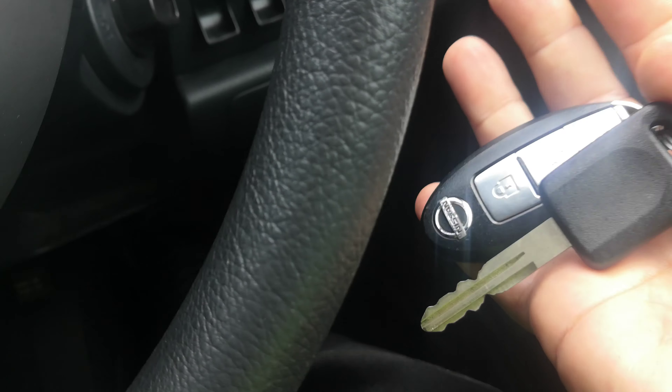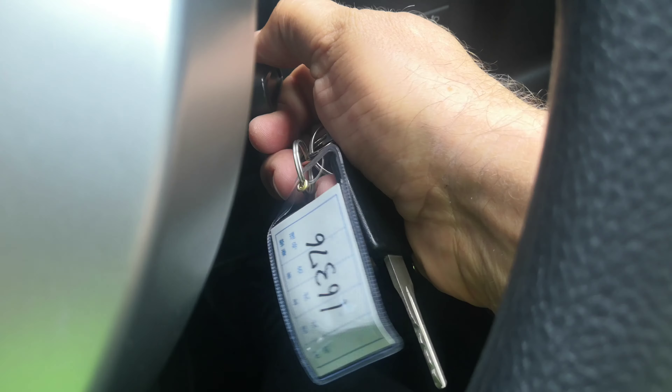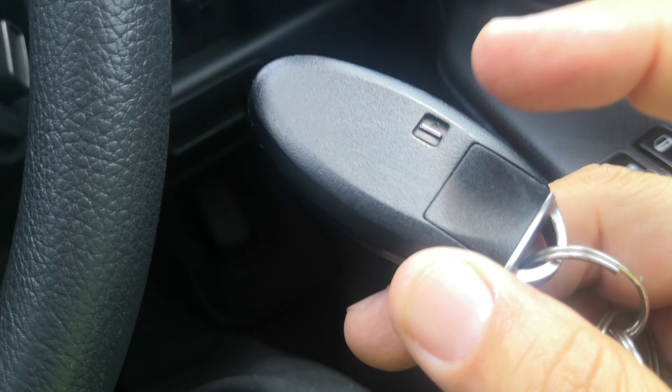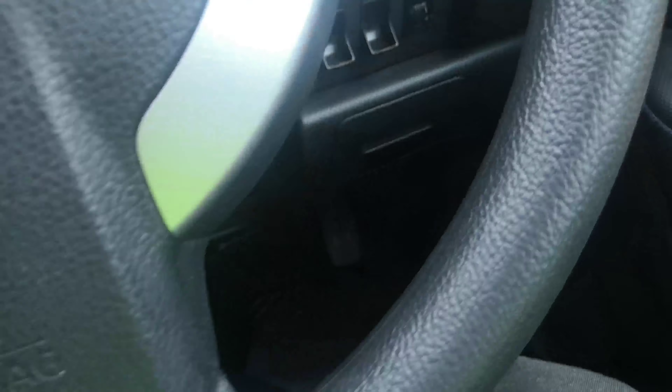With the key fob on your person, you are able to just crank it over as if the key was in there. It has another key as well, and if the key fob dies, you can actually pull this out like a regular key and insert it here.